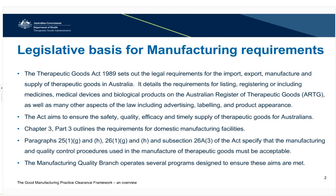The activities we undertake are designed to demonstrate that sponsors are meeting their obligations under paragraphs 25, 26 and 26 as outlined on this slide. A GMP clearance is a tool used to confirm that these requirements have been assessed and the manufacturers nominated are suitable for being recorded against a product registration quality.